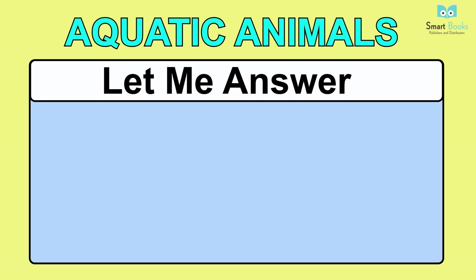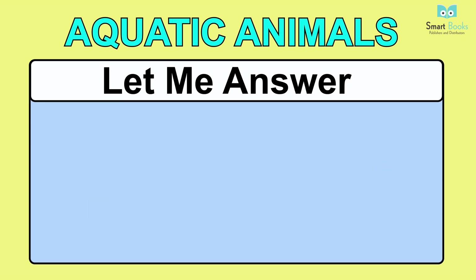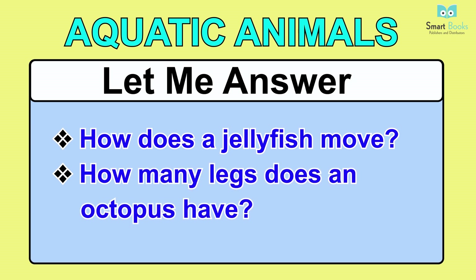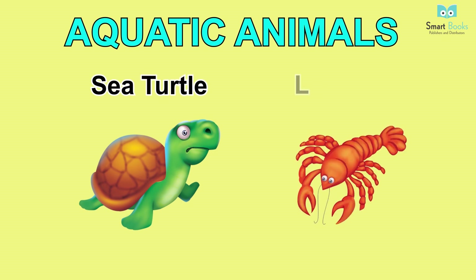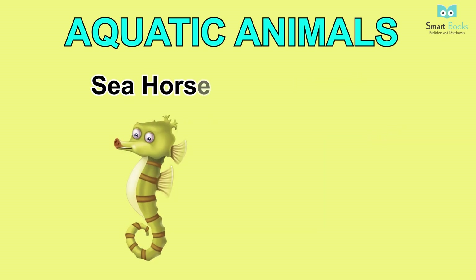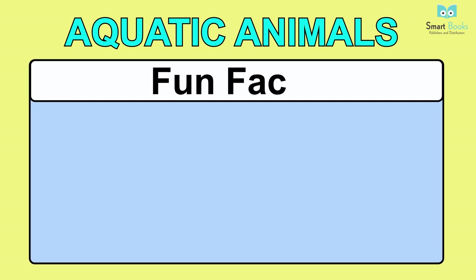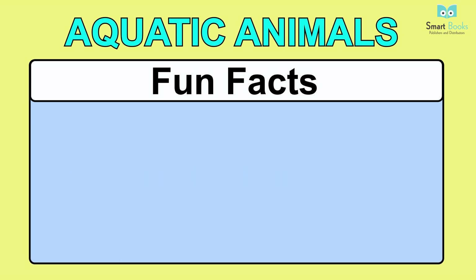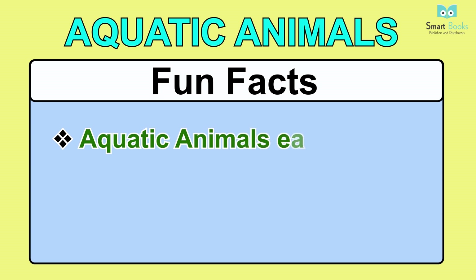Aquatic Animals. Let me answer: one - what is the color of a crab? Two - what does a seahorse look like? Three - how does a jellyfish move? Four - how many legs does an octopus have? Vocabulary: squid, jellyfish, octopus, rayfish, sea turtle, lobster, seahorse, fish, crab, shark, whale. Fun facts: one - jellyfish and crabs are known as aquatic animals; two - many fish have more than one gill to breathe; three - aquatic animals eat a variety of foods.